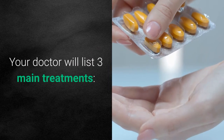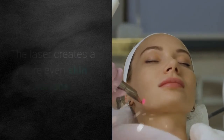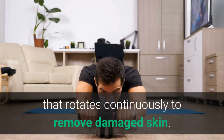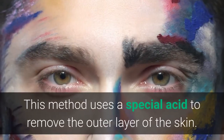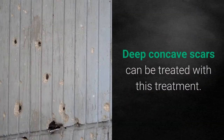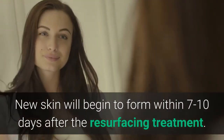There are three main skin resurfacing treatments. Laser intervention uses a laser to create a more even skin surface. Dermabrasion uses a roller with a rough surface that rotates continuously to remove damaged skin. Chemical peel uses a special acid to remove the outer layer of the skin. New skin will begin to form within seven to ten days after resurfacing treatment.